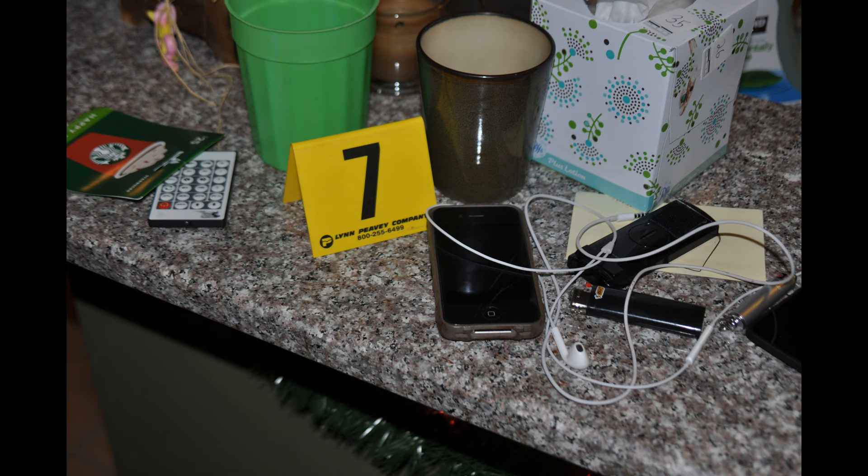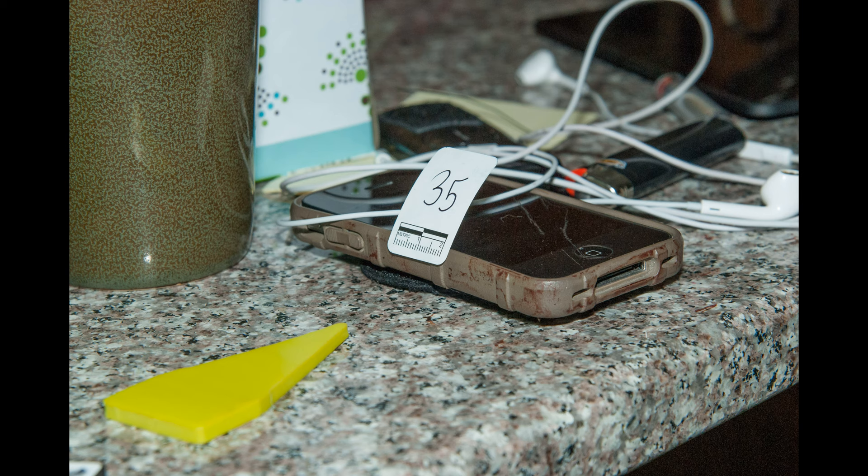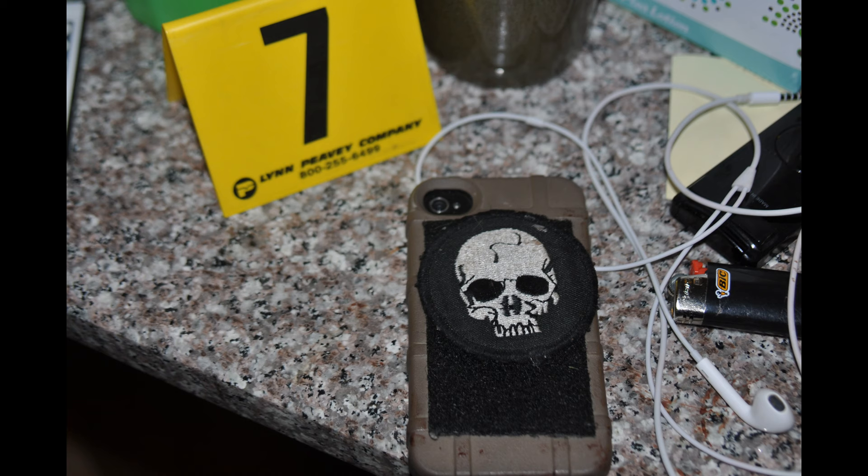Somebody said 'we've got to take this out of our pockets' — empty your pockets. That's the first thing I thought of. There are lighters — you're going to see lighters everywhere, lighters all over this house. Looking at cell phone number 35 — look at all that blood on there. There's a lot of blood, but what's interesting is there's no blood on the headphones that were on top of it. This is David's cell phone on the island counter — there's really no doubt for me on that.